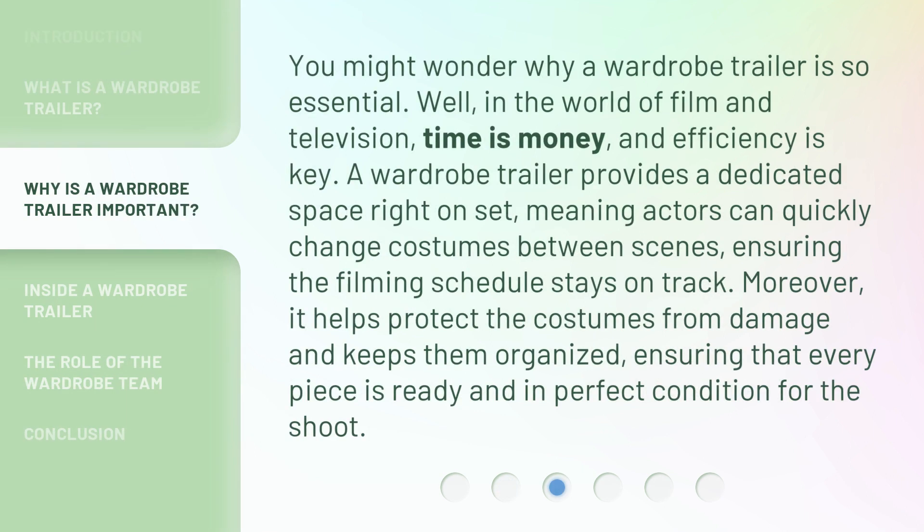You might wonder why a wardrobe trailer is so essential. Well, in the world of film and television, time is money, and efficiency is key. A wardrobe trailer provides a dedicated space right on set, meaning actors can quickly change costumes between scenes, ensuring the filming schedule stays on track. Moreover, it helps protect the costumes from damage and keeps them organized, ensuring that every piece is ready and in perfect condition for the shoot.